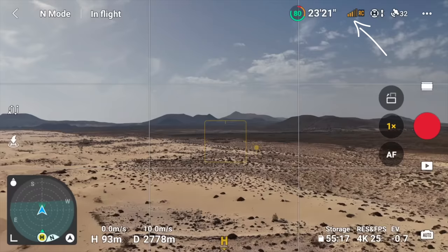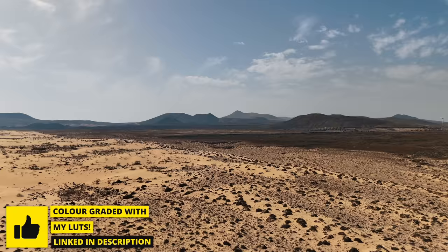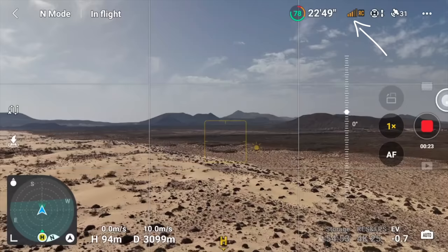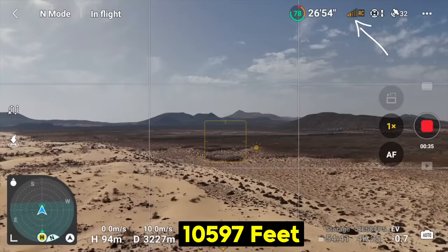We're at three bars of signal at 2800 meters, still carrying on. The signal isn't fantastically strong but it's good enough. This is the CE version — I was recently in America using it under FCC and that signal is a lot better and more responsive. But for CE users this is fantastic, more than good enough. We've just passed 10,000 feet, over 3200 meters — really impressive for such a small drone.